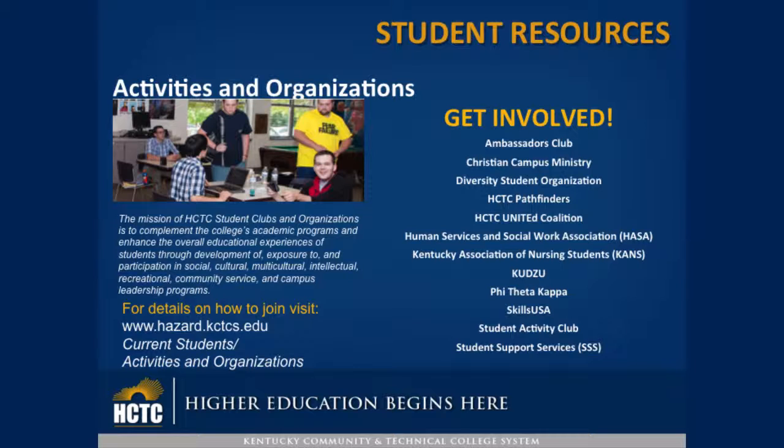The clubs are: Ambassadors Club, Christian Campus Ministry, Diversity Student Organization, HCTC Pathfinders, HCTC Unite Coalition, Human Services and Social Work, Kentucky Association of Nursing Students, Kudzu the Literary Magazine, Phi Theta Kappa, Skills USA, Student Activity Club, and Student Support Services.